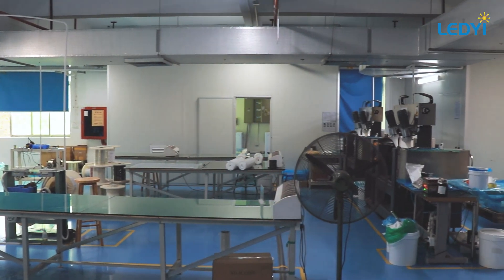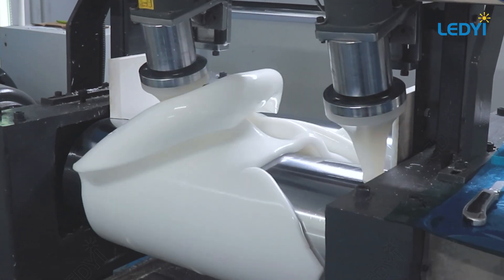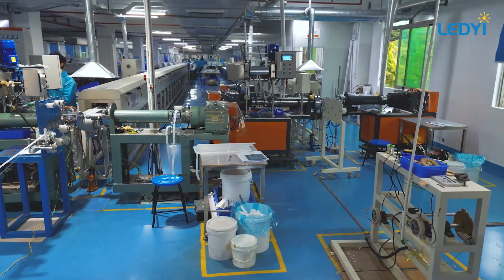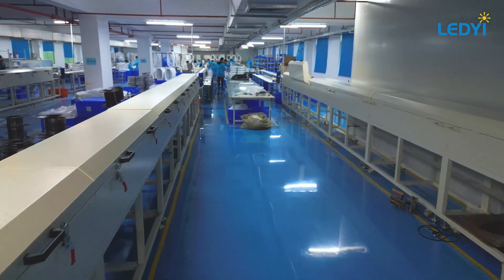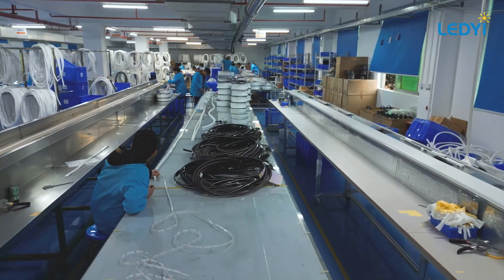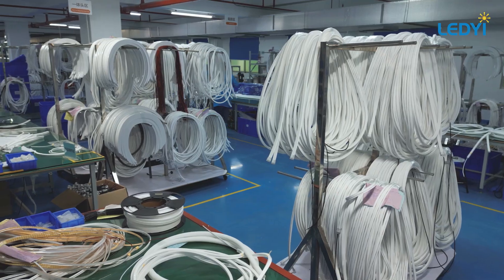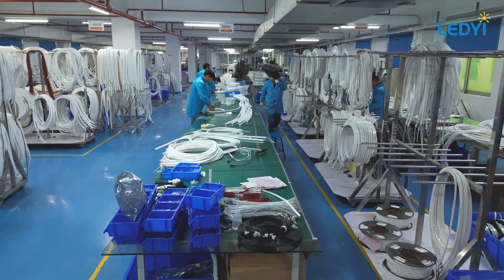Now we're in our silicone neon light production workshop, home to one of our flagship products and a focal point of our R&D efforts. Our silicone neon lights are distinguished by several key features. First, we utilize high-quality Dow silicone, chosen for its superior light transmission and resistance to yellowing. Second, our unique one-piece extrusion technique enables continuous lengths exceeding 50 or even 100 meters. Third, our innovative tri-color extrusion process makes the cutting window transparent, simplifying finding the precise spot to cut.